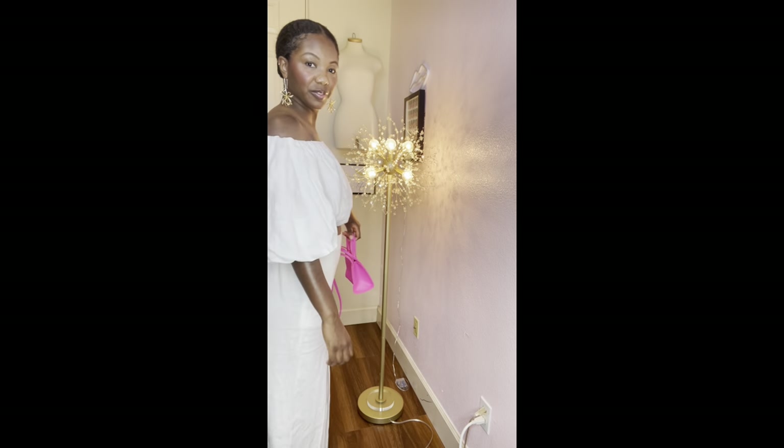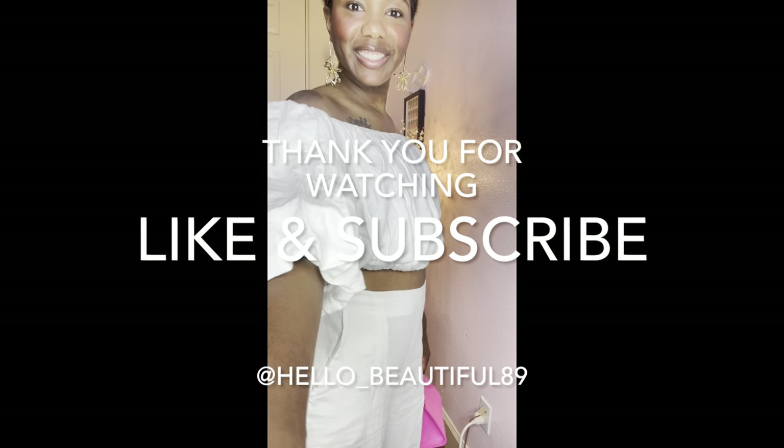Thank you for watching. Don't forget to like and subscribe. You can also follow me on Instagram at Hello underscore Beautiful 89.